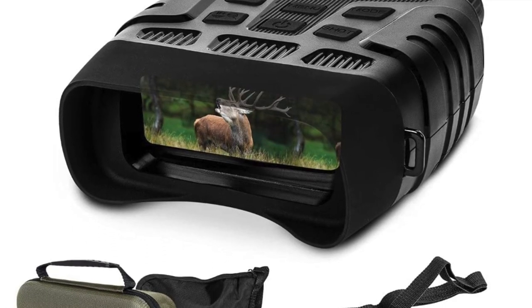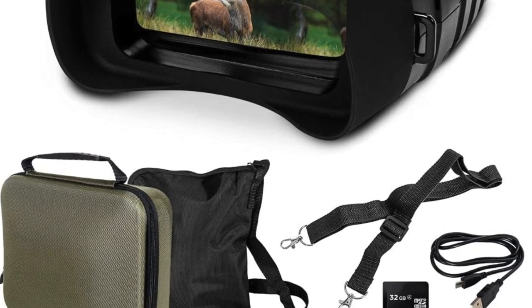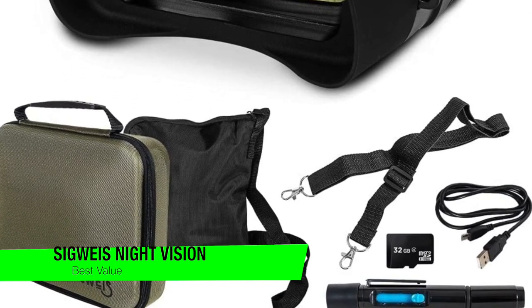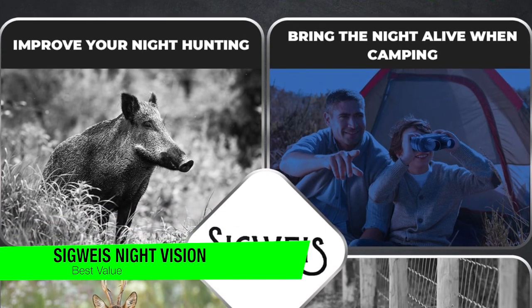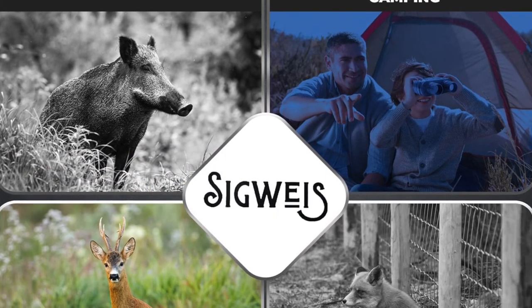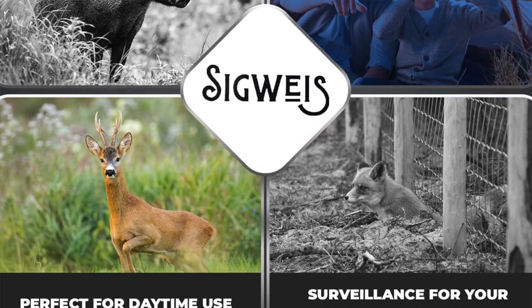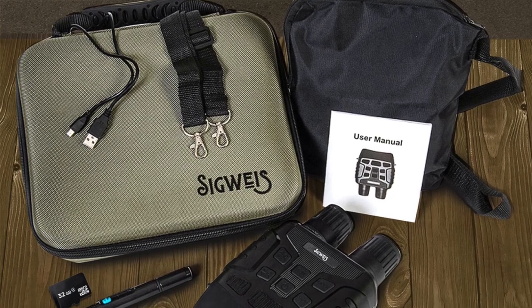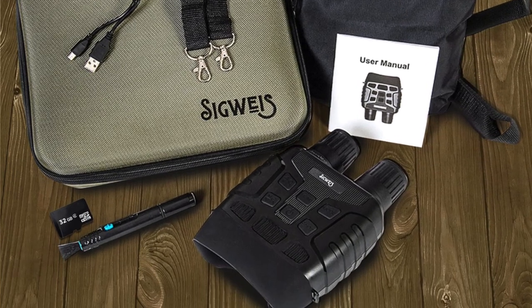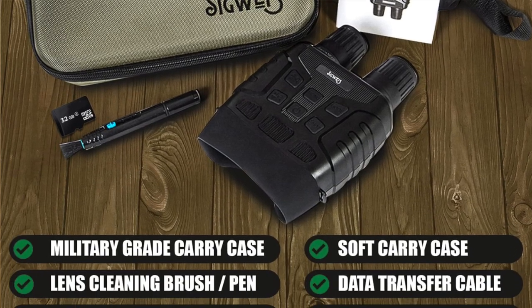Jumping into my recommendations, I'm going to kick it off with my pick for best value, and this is the Sigways night vision. This first generation night vision binoculars model from Sigways has lots of features you'll mostly find in pricier alternatives — levels of IR illumination, zoom levels, and the ability to record footage onto an SD card. Considering what it can do and the really competitive price, these binoculars are very good value.